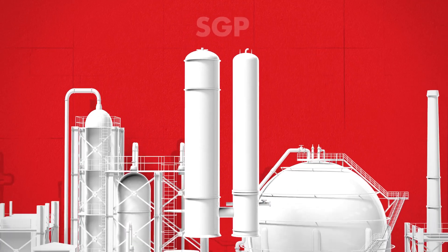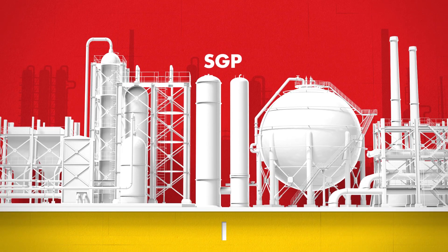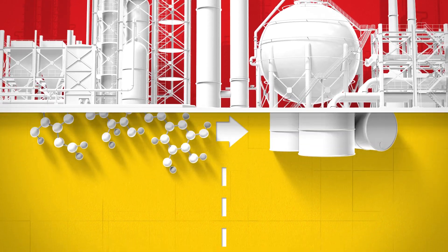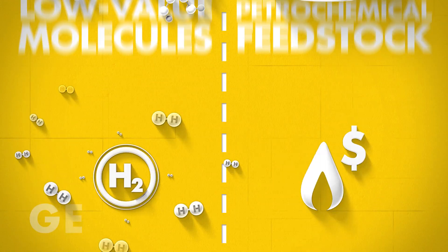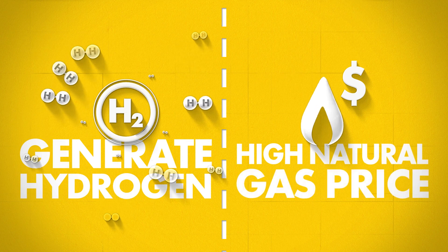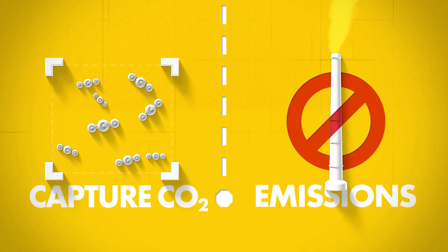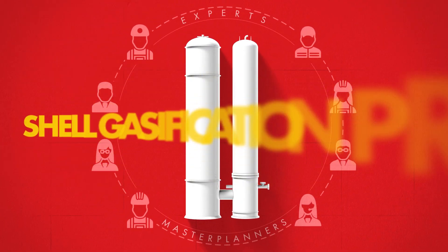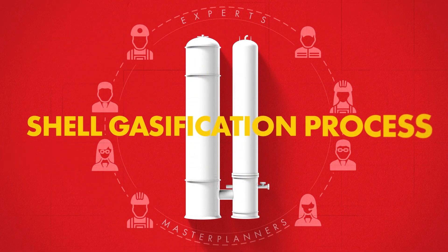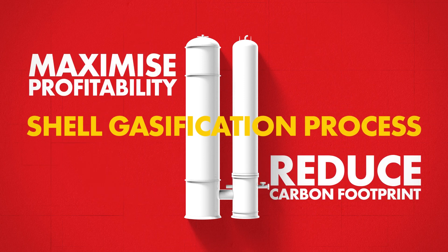The Shell Gasification Process is a powerful technology to consider in any modern downstream complex to process heavier crudes, especially if you want to turn bottom-of-the-barrel molecules into petrochemical feedstock, generate hydrogen while facing a high natural gas price, or capture and use CO₂ instead of emitting it into the atmosphere. Our experts and master planners can advise you on how to incorporate the Shell Gasification Process to maximise profitability and reduce your carbon footprint.